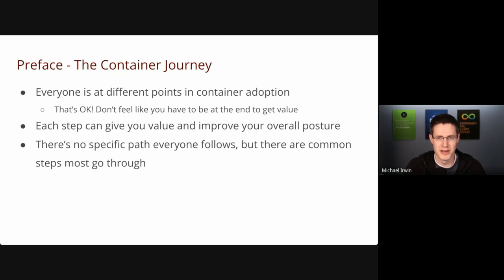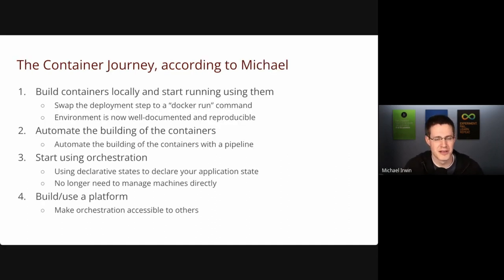Everyone's at different stages when it comes to container adoption. Some people aren't doing anything with containers. Some are just doing it for local development. Some are all over the place, and that's perfectly fine. What I wanted to make clear from the very start is what I'm going to be showing here is the culmination of a lot of work to get to this point. You don't have to get all the way to this point in order to get benefits from containers. Each step provides a lot of value, so it's important not to beat yourself up if you're only using it for development or CI.